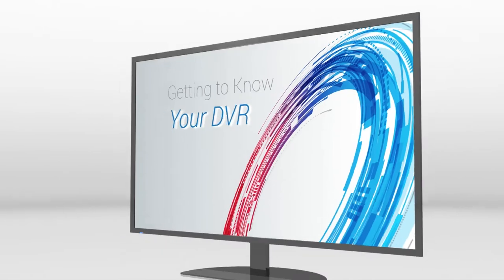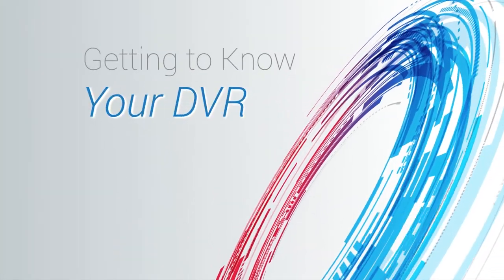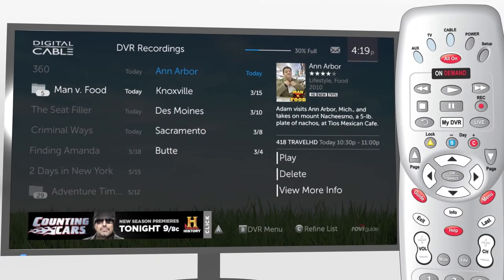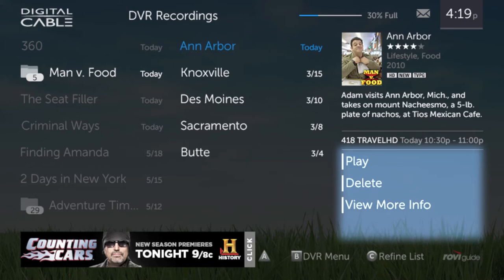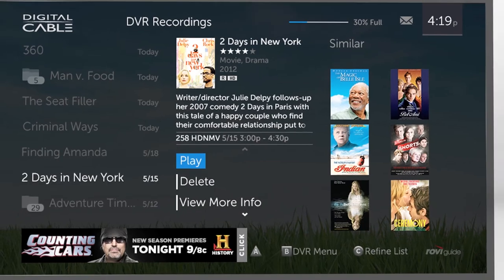TotalGuide DVR gives you the power to watch what you love on TV on your schedule. Press DVR or List on your remote to view your recordings. Navigate to a title to play or access other options, even suggestions for similar shows.